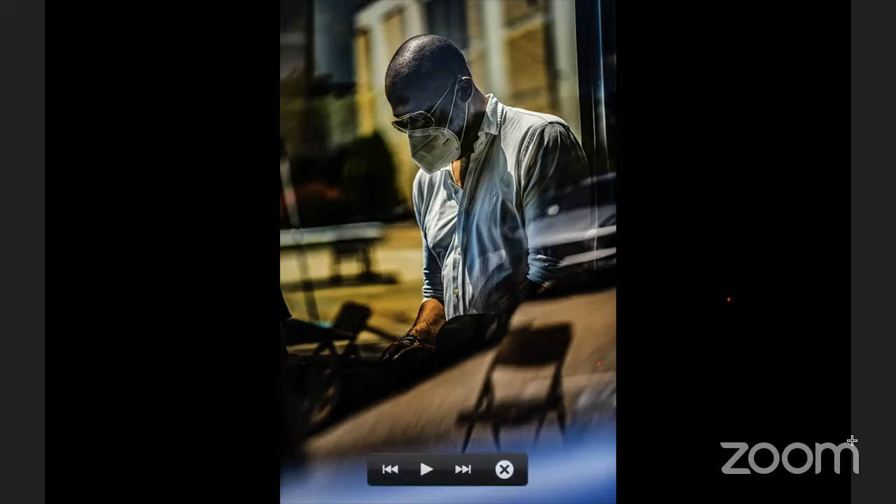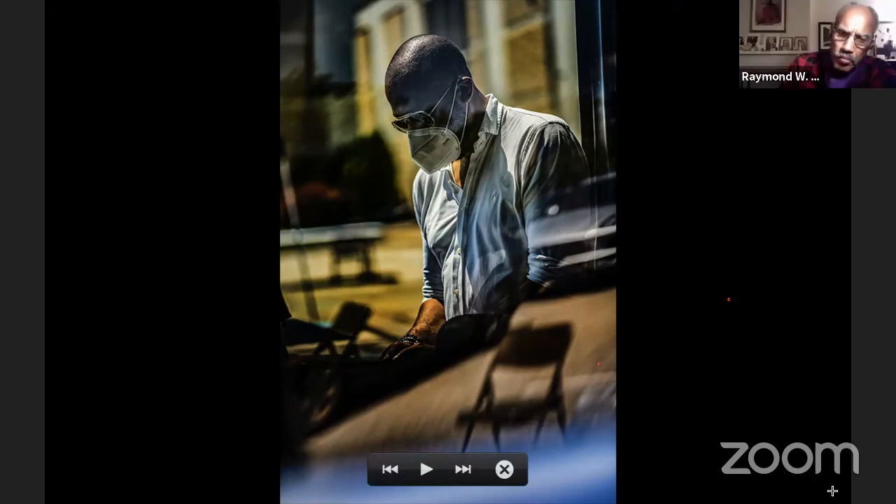Marsha asks what camera and editing software I use. I use Nikons — primarily a Nikon D750 when I'm doing most of my work. I also use the A50, though I don't normally take that out on photojournalistic or documentary work. As far as software, I use Photoshop. I'm so much into shadows — I have a tendency to create deep shadows in my images. I believe there's information in the shadow areas of images, even beyond that — in the shadow areas of life, there's hidden information. I want to create images that cause people to have to stop and really look.